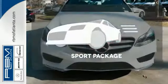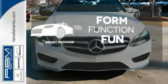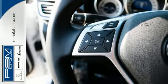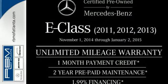Form, function and fun — everything is a bit better with the sport package. Experience visionary style and substance. This E-Class is ready for a test drive.